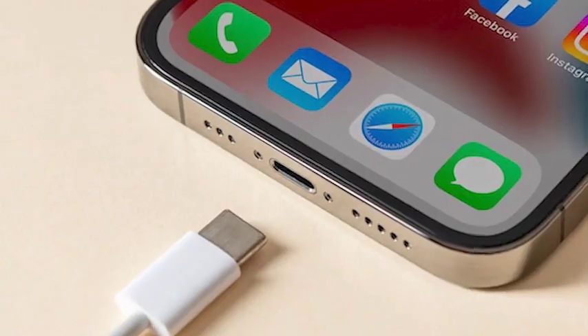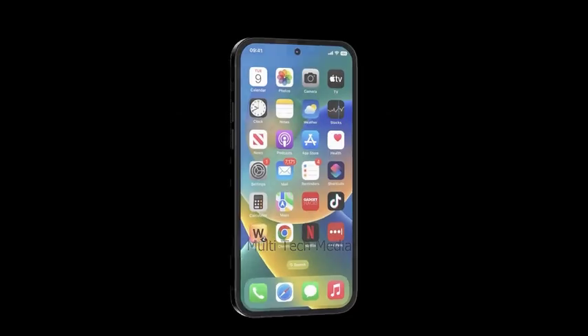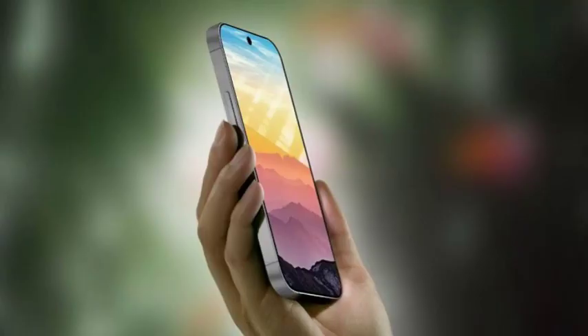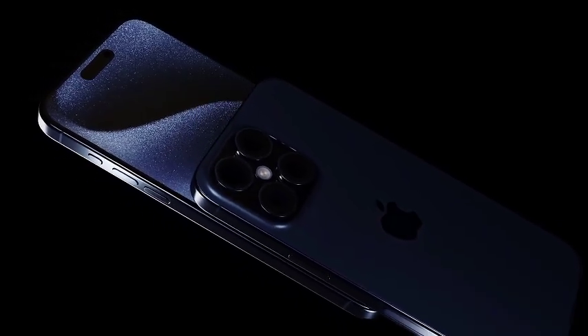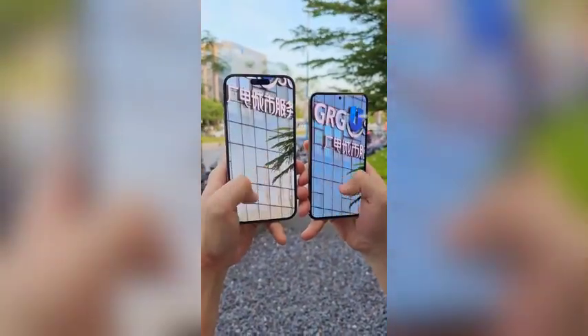Earlier this month, another Chinese leaker hinted that the color code for this new iPhone 16 Pro color is simply rose — not to be confused with the rose gold color introduced with the iPhone 6S back in 2015. The new rose color is expected to be more understated and sophisticated compared to the original rose gold, aligning with current design trends. The bronze hue paired with a titanium-like frame could appeal to users looking for a blend of luxury and modernity, potentially becoming the standout design element in an increasingly competitive smartphone market.